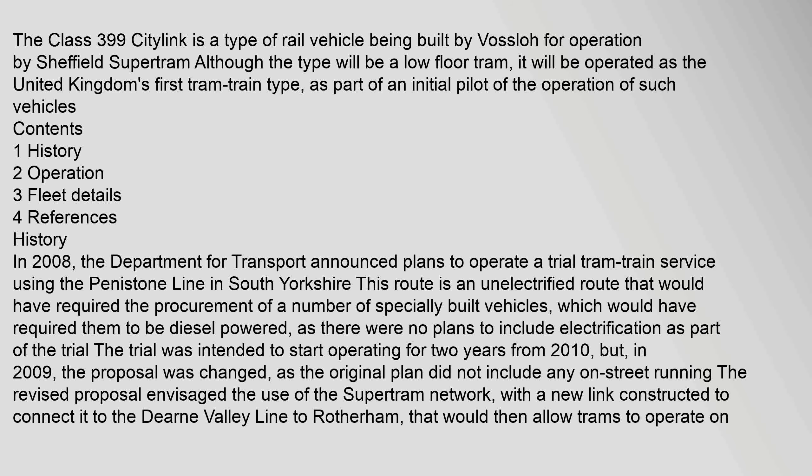In 2008, the Department for Transport announced plans to operate a trial tram-train service using the Penistone Line in South Yorkshire. This route is an unelectrified route that would have required the procurement of a number of specially built vehicles, which would have required them to be diesel powered, as there were no plans to include electrification as part of the trial. The trial was intended to start operating for two years from 2010, but in 2009 the proposal was changed.